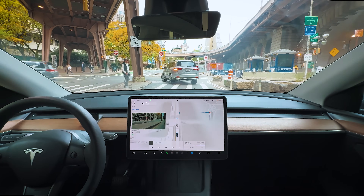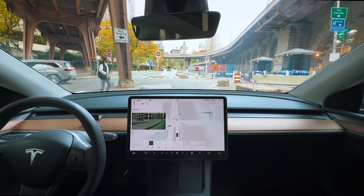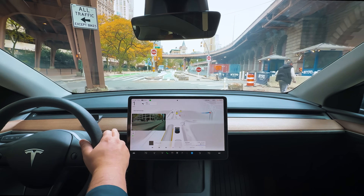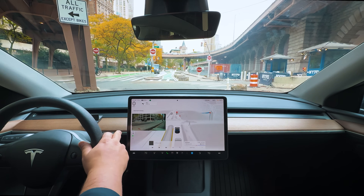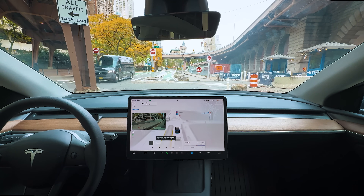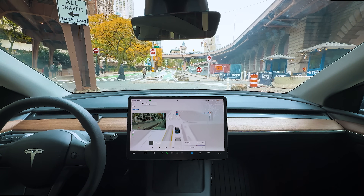I'm just going to give this pedestrian out here — just waving us through. I had to disengage there. Got a yellow light, then red, and a pedestrian decided to run across last minute as I was tapping the accelerator. This uncertainty definitely messes things up a little bit in the city, and I had no choice but to disengage at that point — because I really don't want to run over an old man in the city.